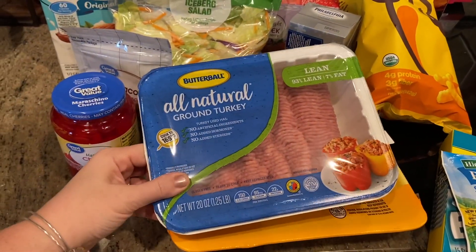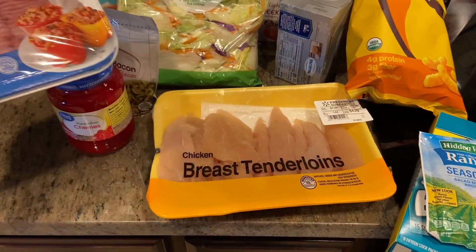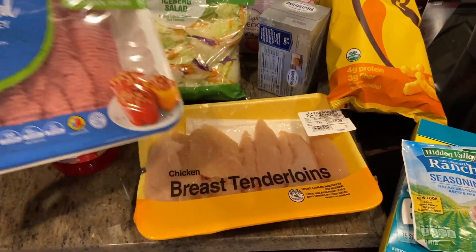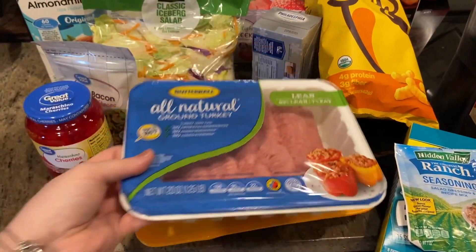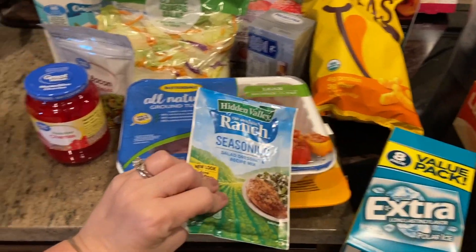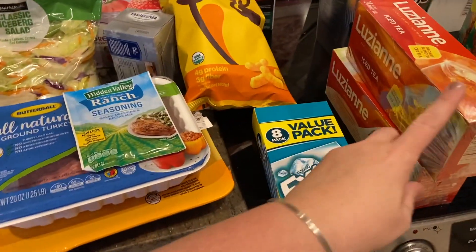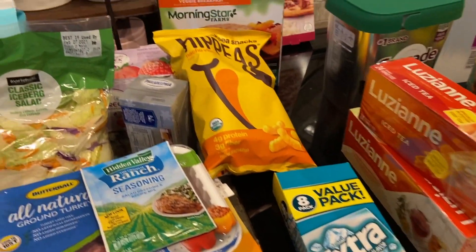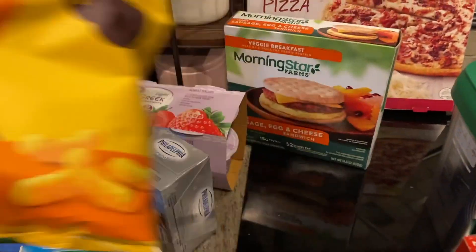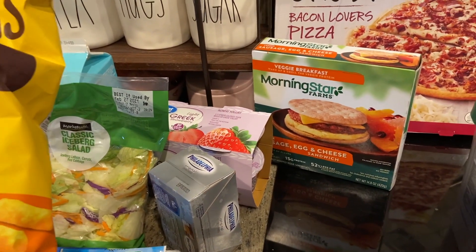I got ground turkey - we're going to do Manwich out of ground turkey. This was a substitution but chicken breast tenderloins, a Walmart brand, instead of what we had on the list. We'll do a chicken in the crock pot meal and I'll use the ranch seasoning for that. Some gum for my husband, my Louisiana tea that I make in my iced tea maker, Morning Star veggie sausage egg and cheese sandwiches.